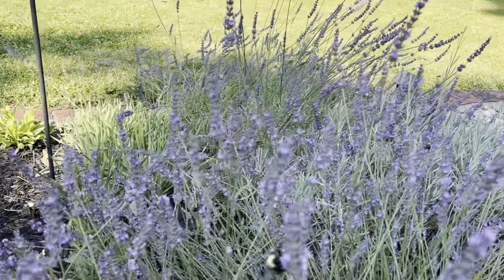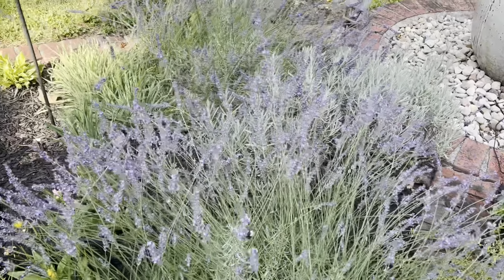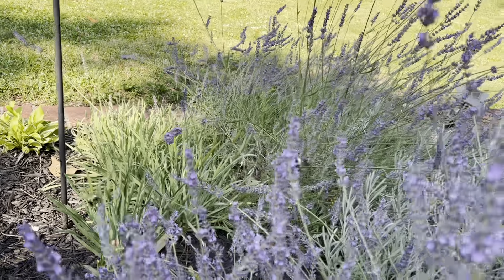It is the evening — late afternoon, early evening — and I am watering. This lavender is just absolutely filled with bees, bumblebees. So we are doing our part for the pollinators.